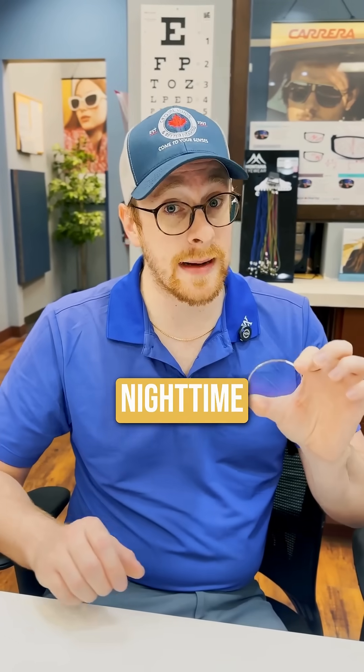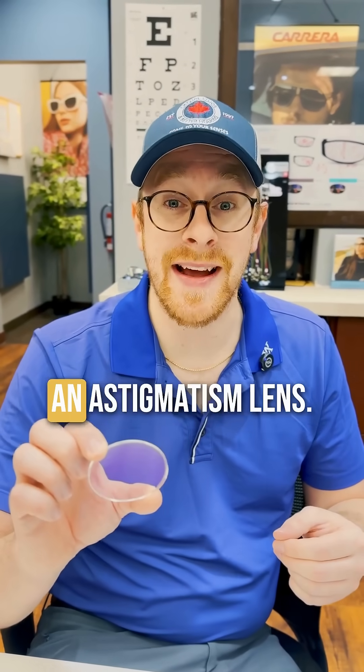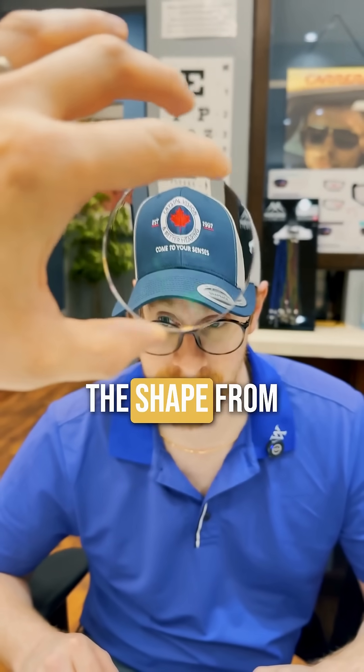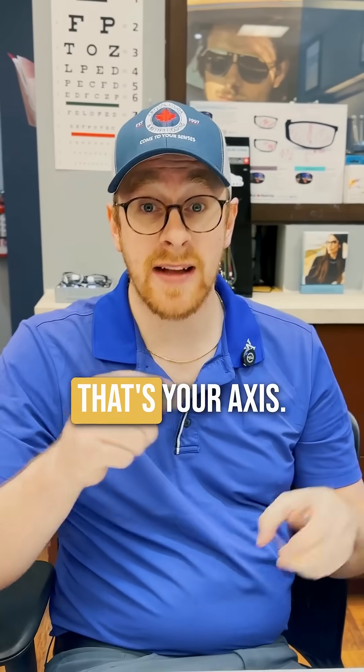That's when you really need to start wearing nighttime driving glasses. Now, back to the logo — we're going to show you what it's like when you rotate an astigmatism lens. You can see very clearly that it changes the shape from circle to oblong and moves it in a different angle. That's your axis.